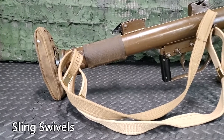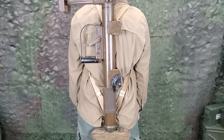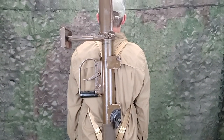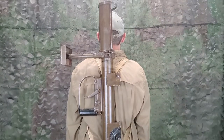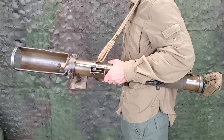A pair of sling swivels are attached to the right side of the outer casing. With two rifle slings fitted to the swivels, the projector can be carried on the back, with one sling over each shoulder. Alternatively, it may be carried slung over one shoulder.